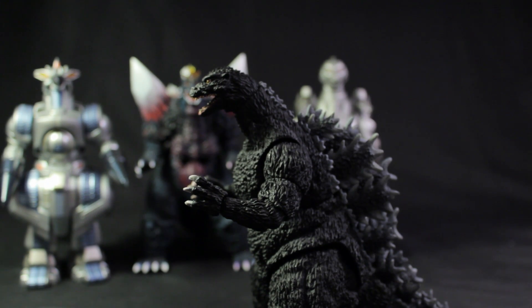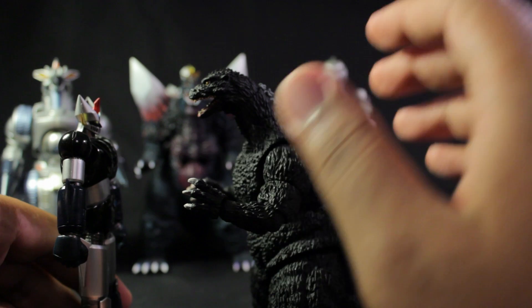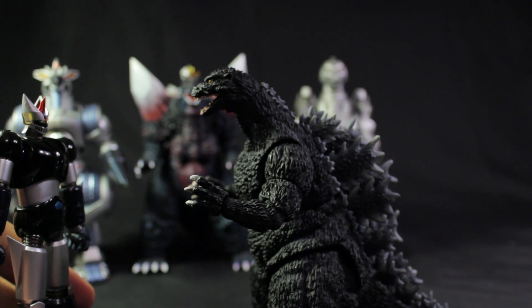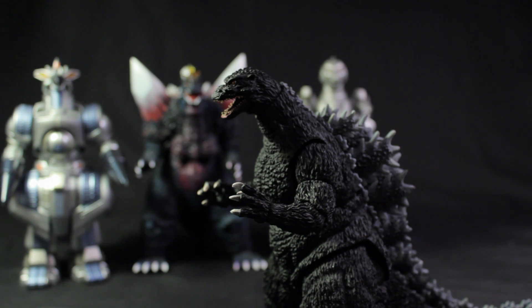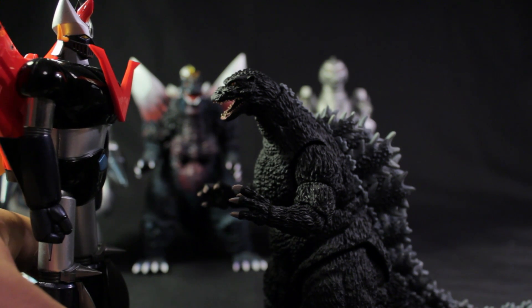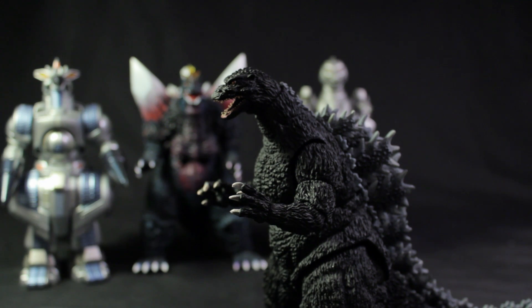We have Super Robot Chogokin Great Mazinger with Godzilla. Great Mazinger is four and a half inches tall — a pretty cool size comparison. His boomerang fell off, but we won't worry about that right now. The Soul of Chogokin figures seem to tower over the SH Monsters figures, so a fantasy matchup won't really work with those. The GX-02 Great Mazinger pretty much towers over Godzilla. For fantasy battle's sake, I prefer the scaling of the Super Robot Chogokin Great Mazinger with the SH Monsters Godzilla.